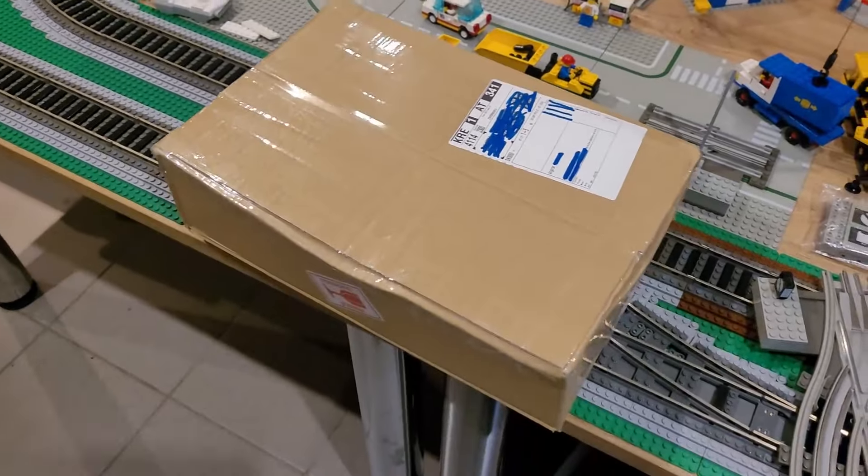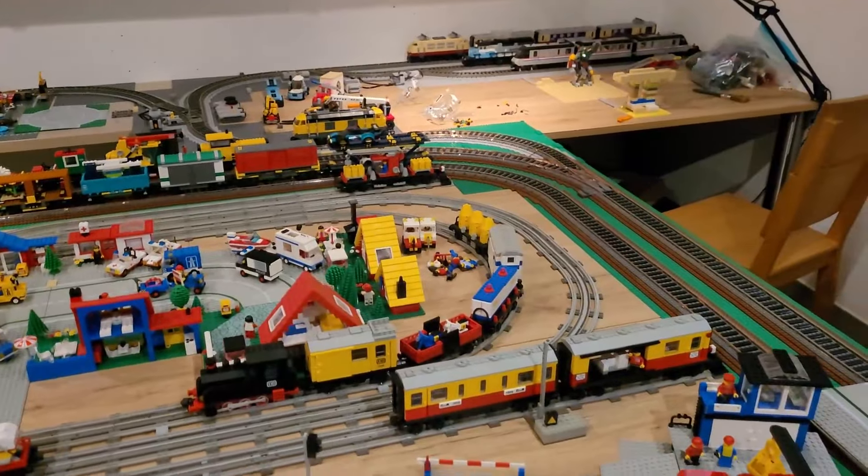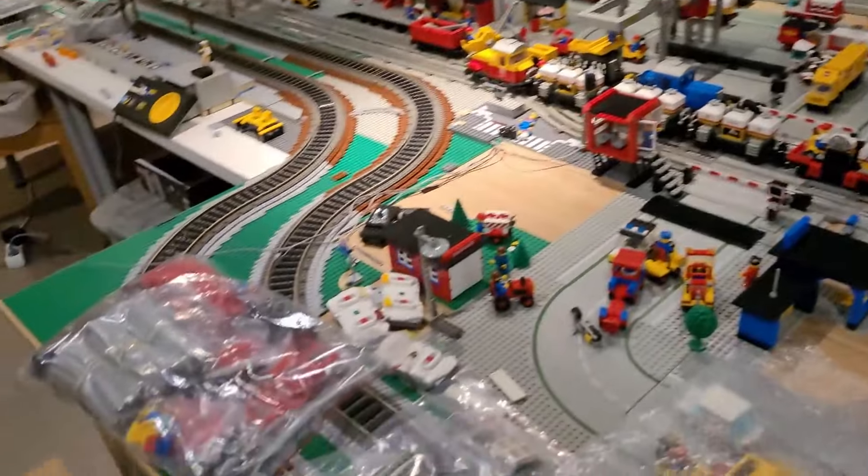I'm looking forward to building this stuff and getting more lights in my classic town. So that's it for now, thanks for watching.